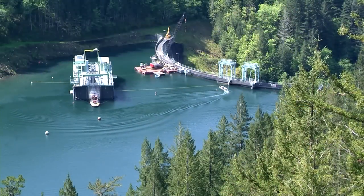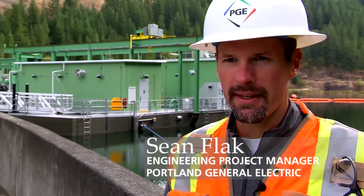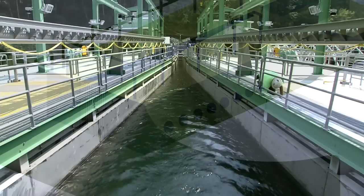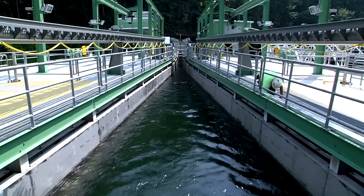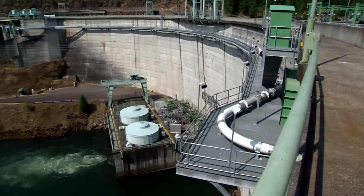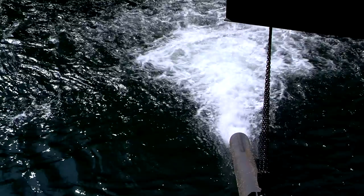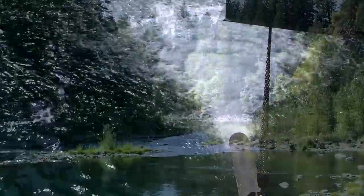So this is how it works. The floating surface collector creates an artificial lake outflow that attracts downstream migrants away from the turbine intakes and the spillway. The collector places the fish in a 16-inch diameter pipe that transports them around the dam and about six and a half miles downstream. After that, the fish are released into the tailrace below River Mill Dam.